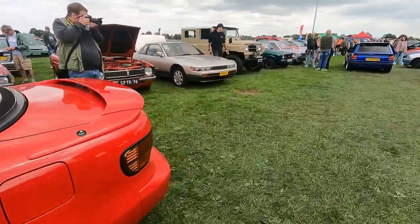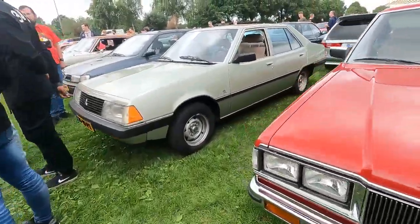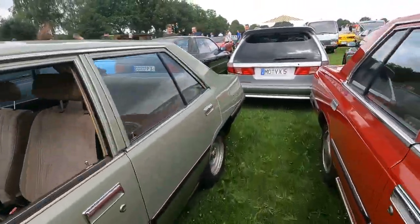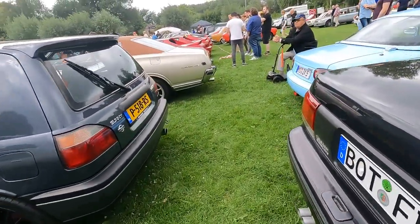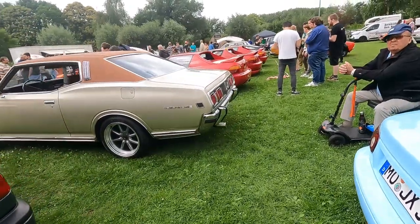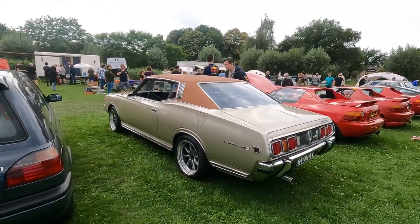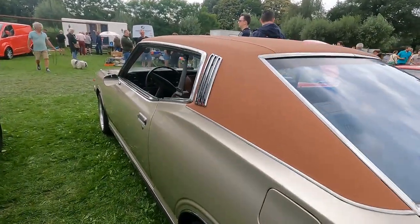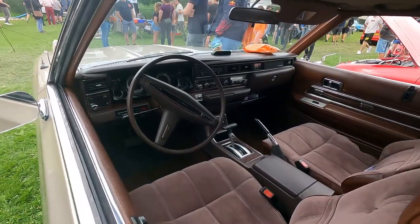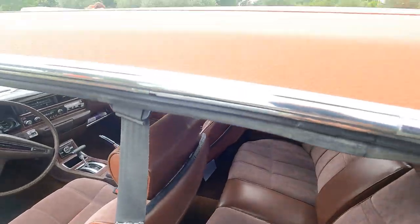Let's approach the car from the back. Behold — it's a Datsun 260Z Coupe, pillarless coupe if you will. Absolutely one of a kind. Check out this interior.